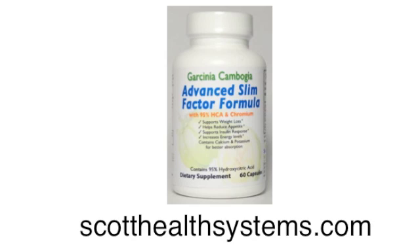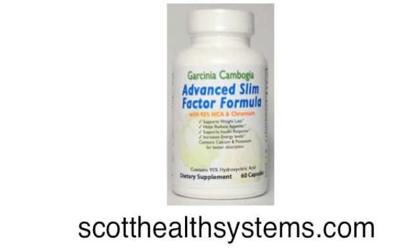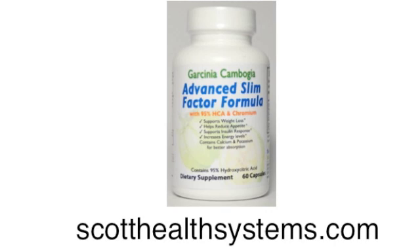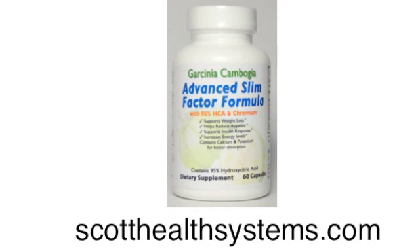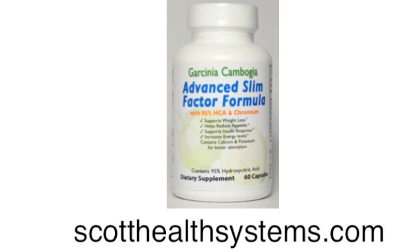For best results, take two capsules twice a day, about 20–30 minutes before a meal with an eight ounce glass of water. To get your first bottle of Garcinia Cambogia Advanced Slim Factor Formula with 95% HCA and Chromium, visit scotthealthsystems.com. We've also put a link below this video that you can click on to see more. We hope this video gave you some valuable information and we're confident you'll start getting results from this product. Stay tuned to our channel for other informative videos and fantastic products soon to come.